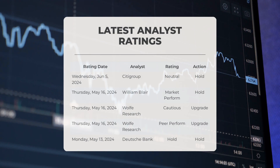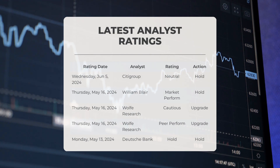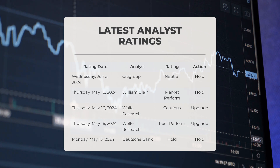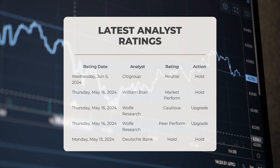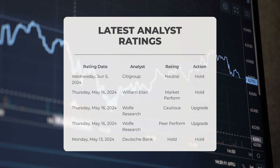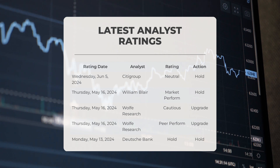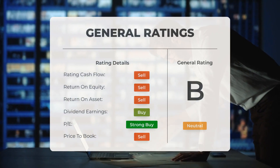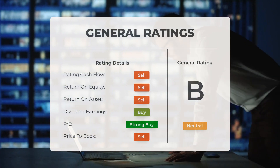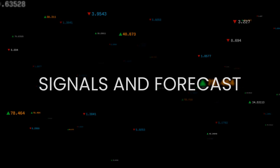Regarding analyst ratings: on June 5th 2024, Citigroup gave INTC a neutral grade with a hold action. On May 16th 2024, William Blair gave INTC a market perform grade with a hold action. On May 16th 2024, Wolf Research gave INTC a peer perform grade with an upgrade action. On May 13th 2024, Deutsche Bank gave INTC a hold grade with a hold action. Analysts have given Intel stock a general neutral rating, rating the price-to-earnings ratio as sell and price-to-book as sell. For return on investment, analysts give the stock a sell rating.